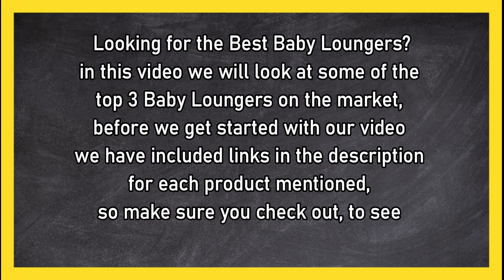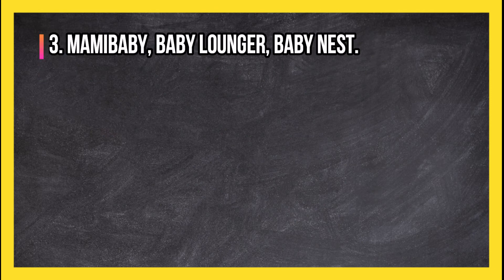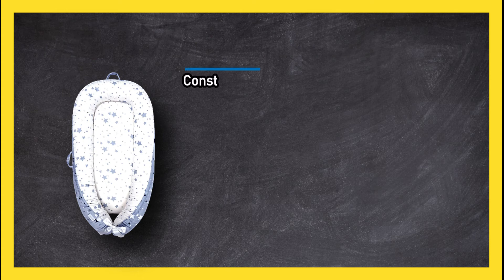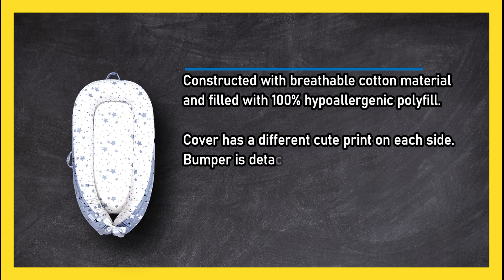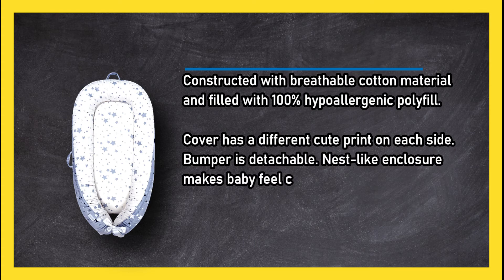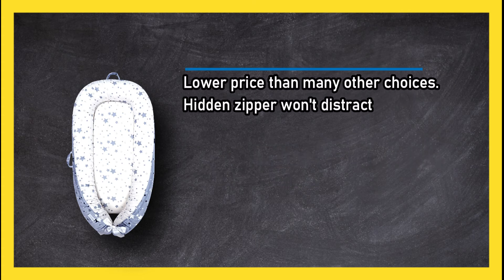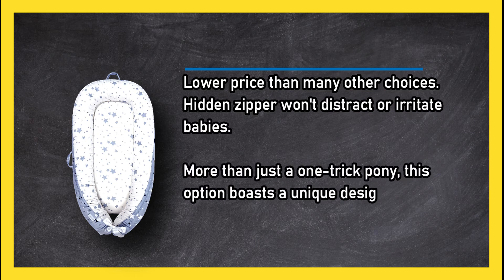At number three: the Mommy Baby baby lounger nest. Constructed with breathable cotton material and filled with 100% hypoallergenic polyfill, the cover has a different cute print on each side. The bumper is detachable, and the nest-like enclosure makes baby feel cozy. It is a lower price than many other choices, and the hidden zipper won't distract or irritate babies.